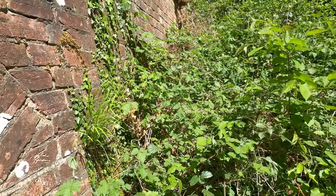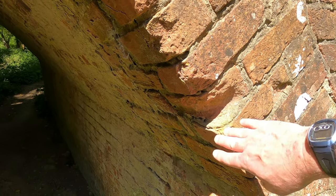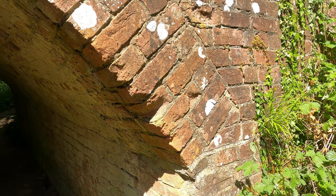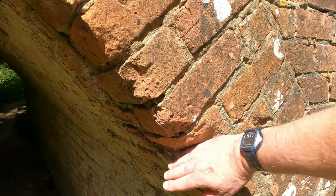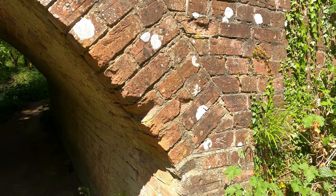One interesting thing on Slade's Bridge: you've got the rope marks where the horses were towing the barges, and the rope has cut into the bridge. That's a real reminder of the working canal era.